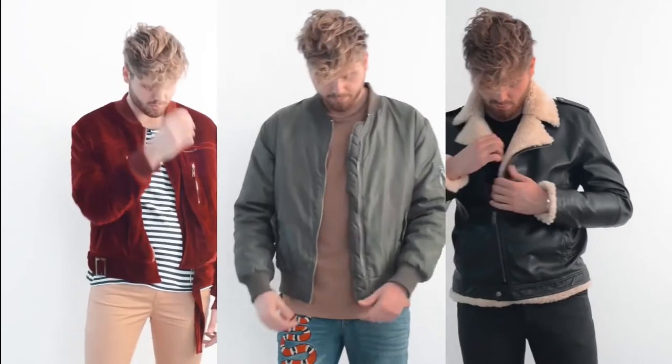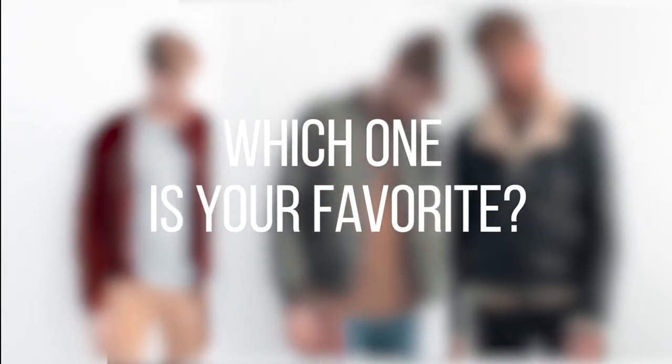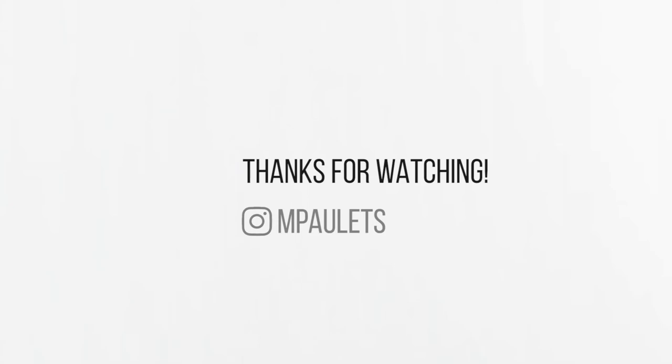Okay, this is it for today guys. Comment down below which one is your favorite look and which one is your favorite jacket. Also comment if you have any suggestions for future videos. Subscribe to my channel, like this video, and see you guys next time. Ciao!